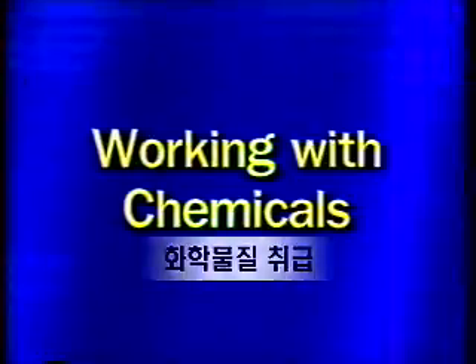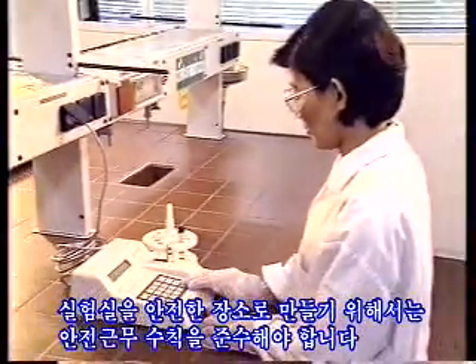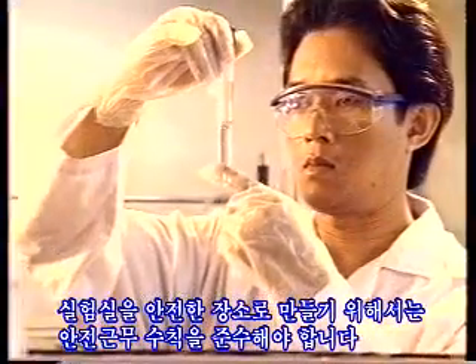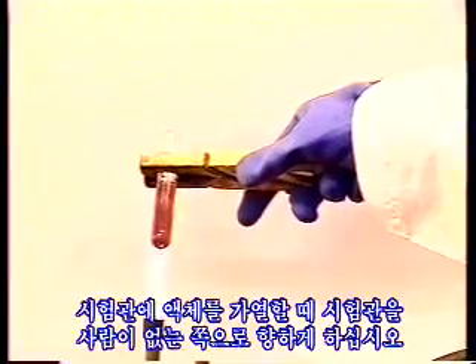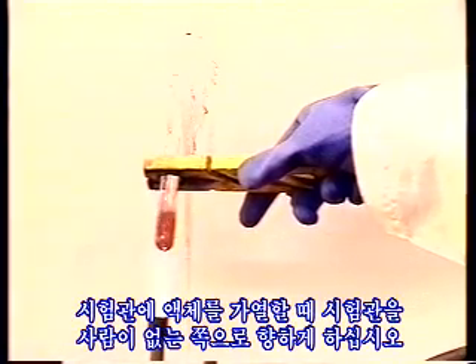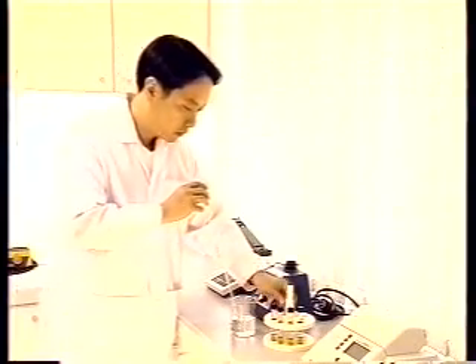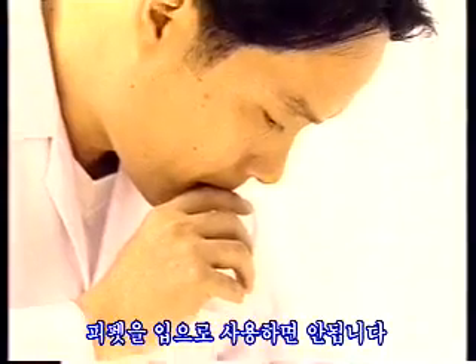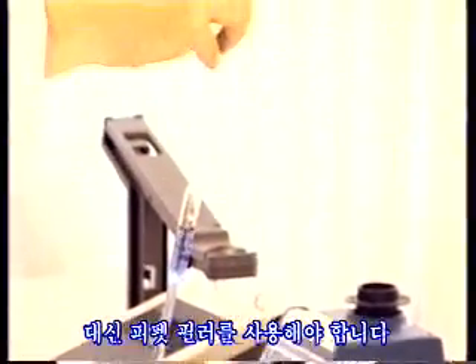Working with chemicals. To make the laboratory a safe place, safe working practices have to be followed. When heating a liquid in a test tube, always point the test tube away from other people. Never fill a pipette with your mouth. Use a pipette filler instead.